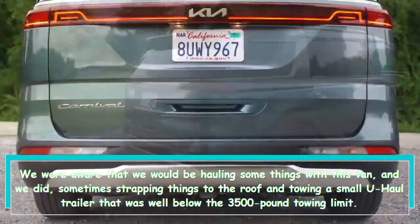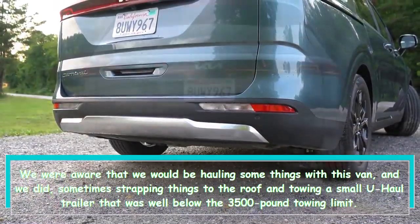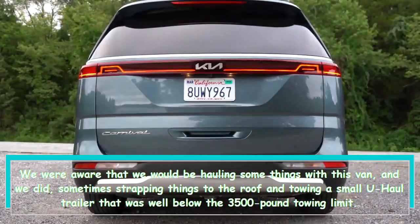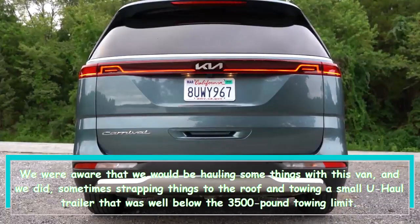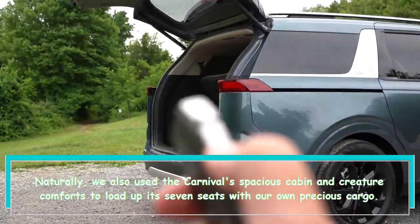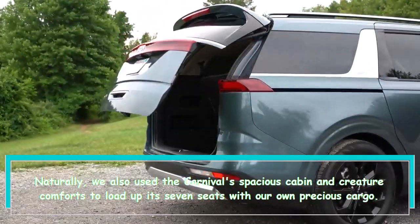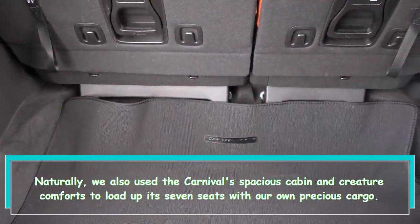We were aware that we would be hauling some things with this van, and we did — sometimes strapping things to the roof and towing a small U-Haul trailer that was well below the 3,500-pound towing limit. We also used the Carnival's spacious cabin and creature comforts to load up its seven seats with our own precious cargo.